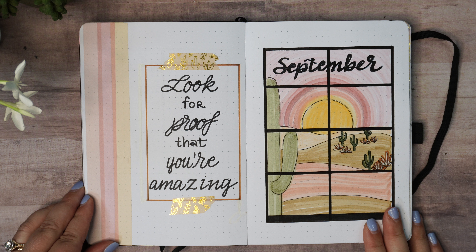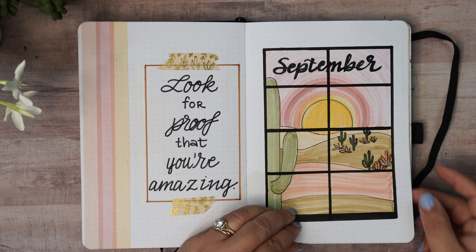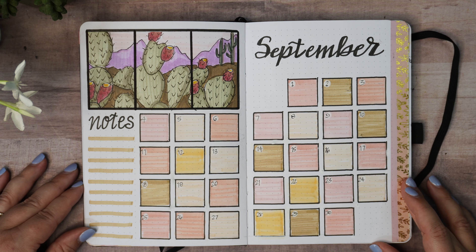This is my September cover page. It's supposed to look like a window looking out onto a desert scene because I did want to do a desert theme this month, and I love the quote: 'Look for proof that you're amazing.' I actually got it from a fortune cookie honestly, and it just spoke to me. I really liked it so it was a good one for September.